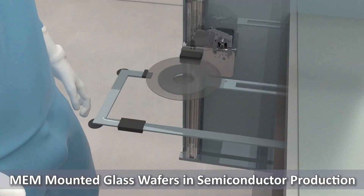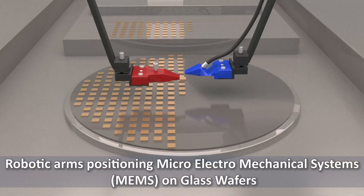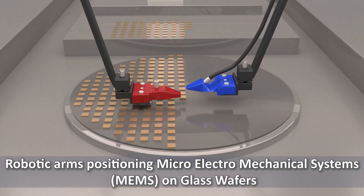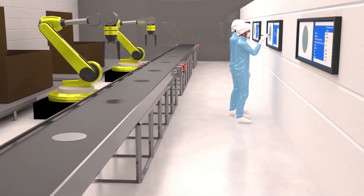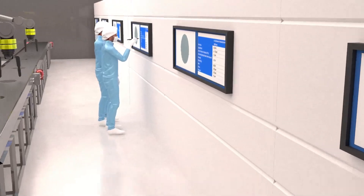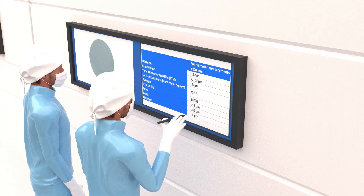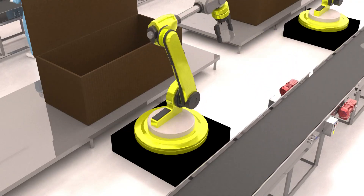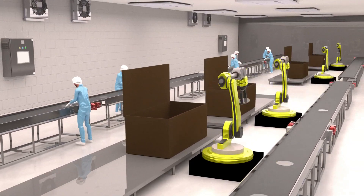Precision is paramount in the semiconductor manufacturing industry. At Swift Glass, we support this industry with custom-fabricated glass wafers designed to meet exact specifications. Our advanced processes enable us to produce wafers with diameters smaller than 200 millimeters, in thicknesses ranging from 0.3 millimeters to 10 millimeters, while wafers with diameters between 200 millimeters and 450 millimeters can be manufactured with thicknesses from 0.5 millimeters to 10 millimeters. These wafers are critical components, ensuring reliability and performance in cutting-edge technologies.